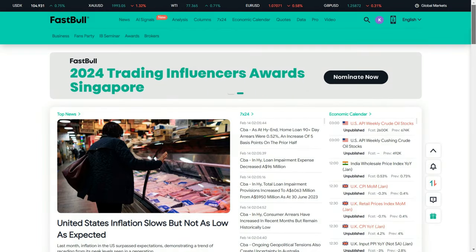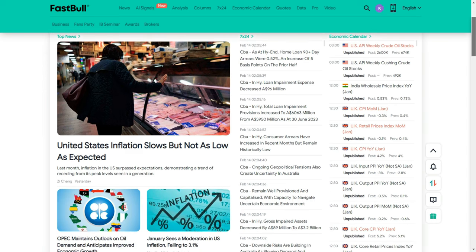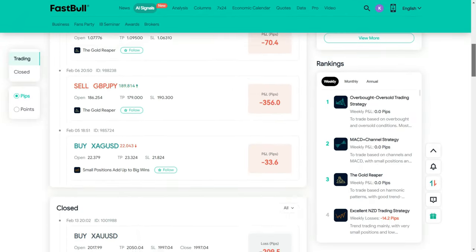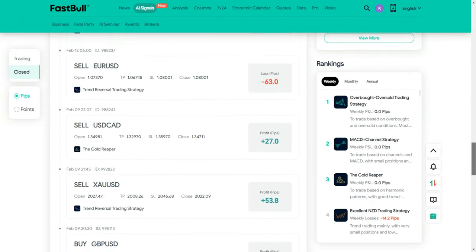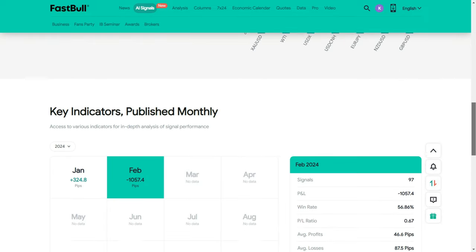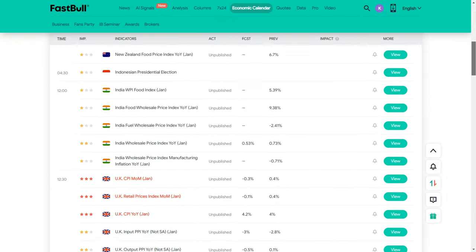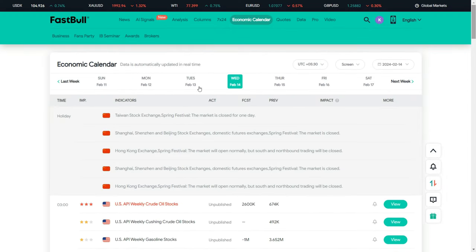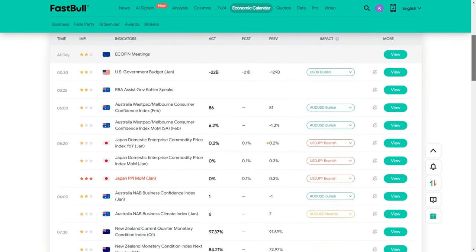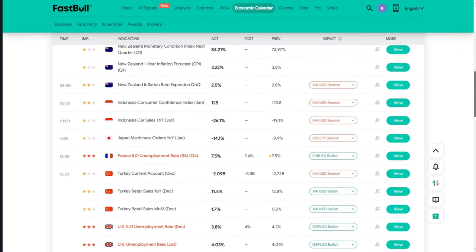One important thing: if you are new to trading and struggling to make profit, I recommend you use the AI signal service 'Buy Fast Bull.' You can see their track record — how much profit and loss they've made every week. You can also use their economic calendar to know whether the impact of news is positive or negative and which events will have maximum impact. Best of all, it's free. Link is in the description — join now.